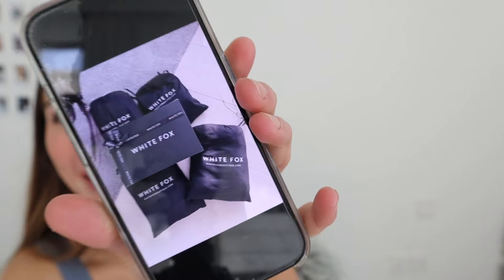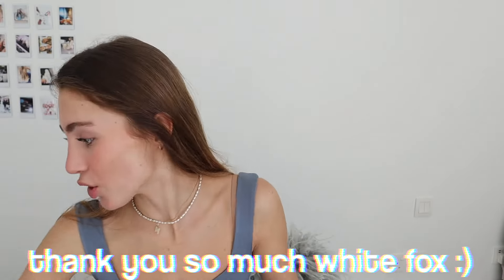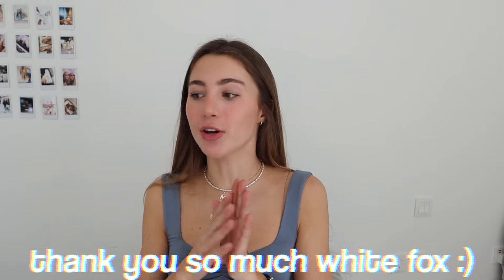Look how many packages turned up — this was crazy! I'm actually so so grateful, thank you so much White Fox. I'm in love with everything. I hope you guys enjoyed this video — don't forget to use my discount code and check out all the links in the description. Love you guys so much, bye!